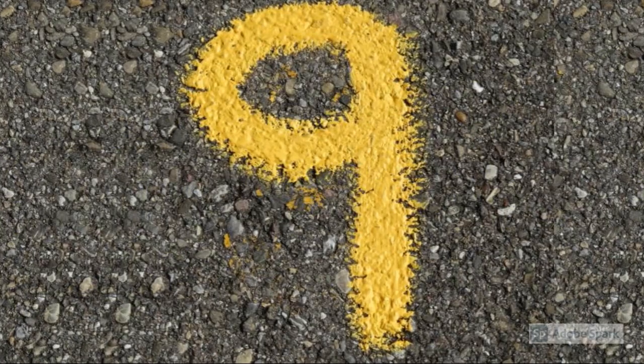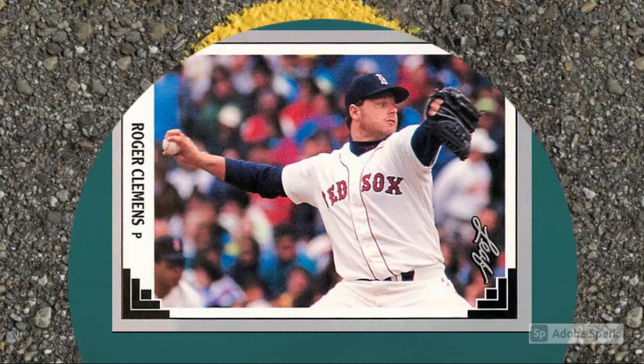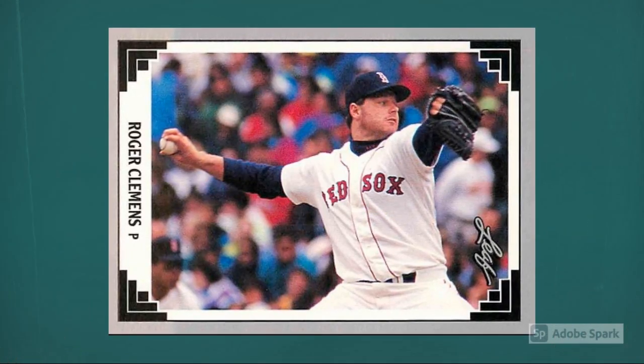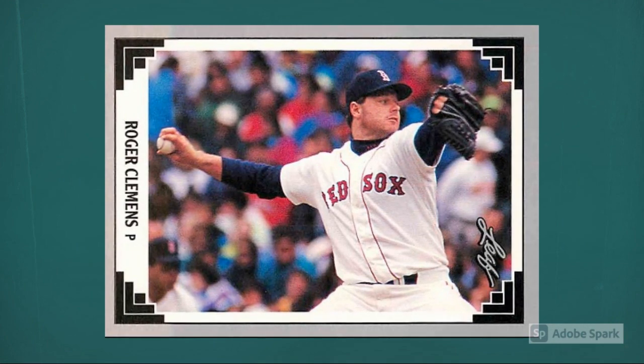Number 9: 1991 Leaf Roger Clemens number 488. Big arm, lots of Cy Young Awards, fall from grace — and a $20 1991 Leaf card in perfect slabbed condition. Updated current auction amount around $10.